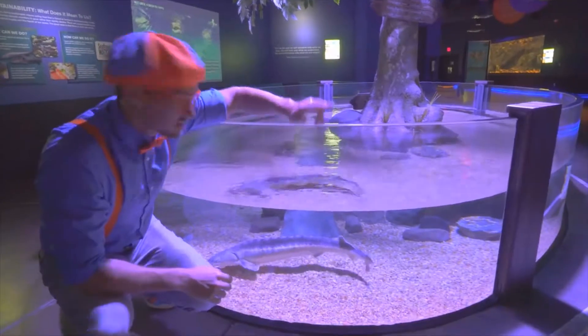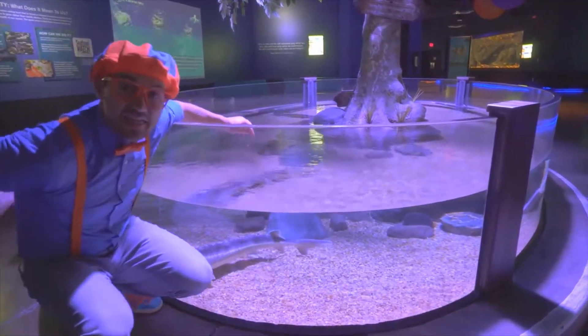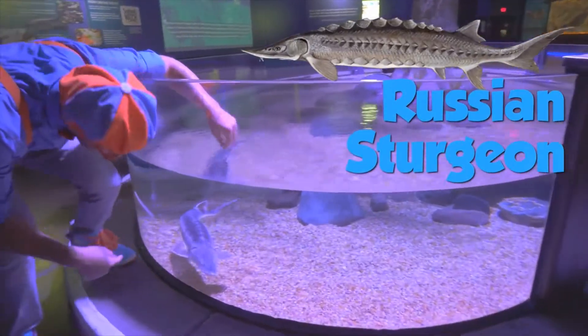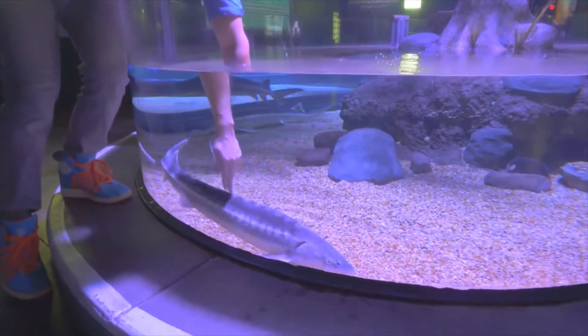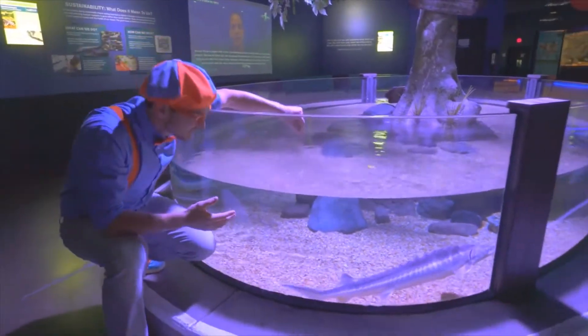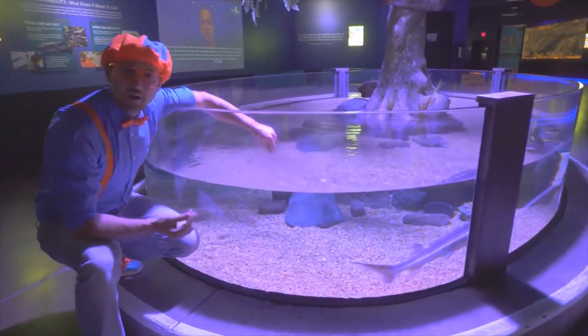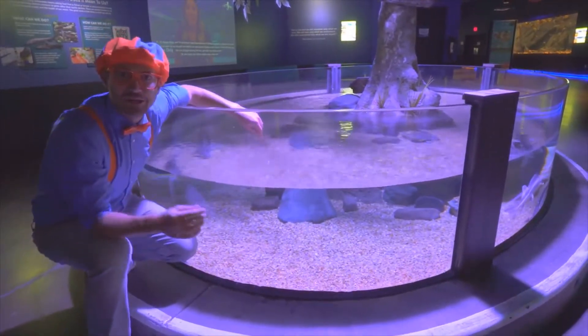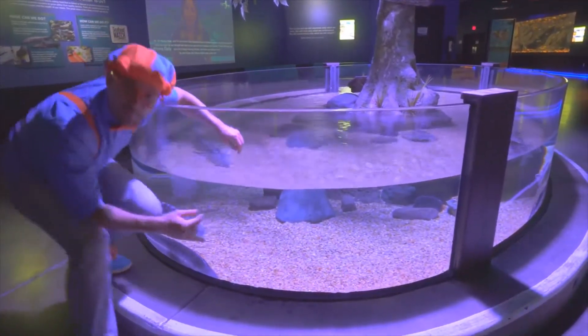I just used two fingers on the back of the head and the back of this Russian sturgeon. It looks like he liked it. It feels so cool! It's hard, but it also has kind of a layer of a slippery sludge on it. It helps keep all the parasites away.